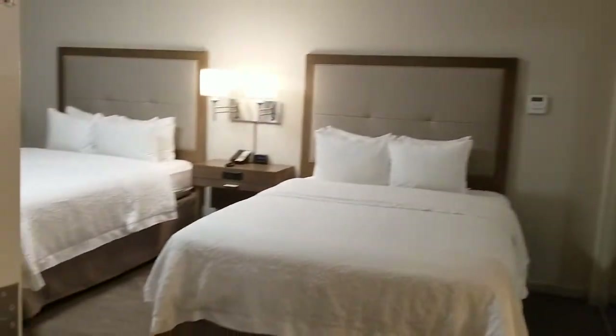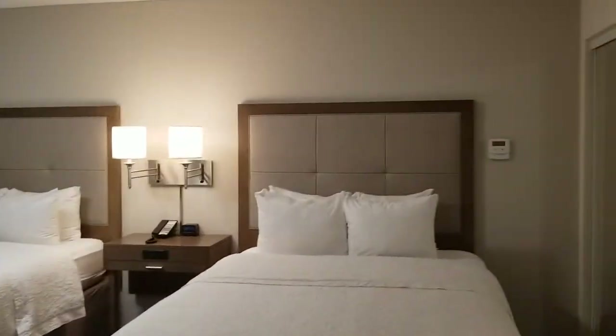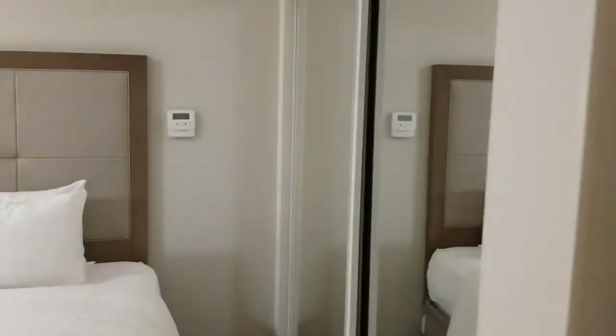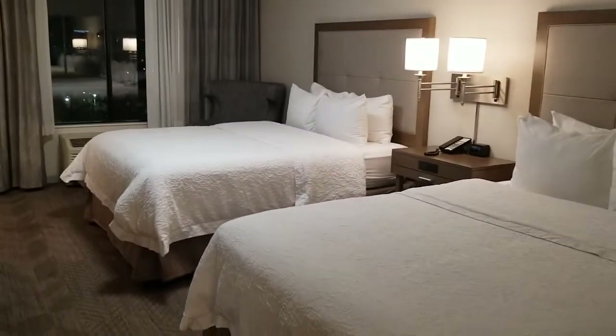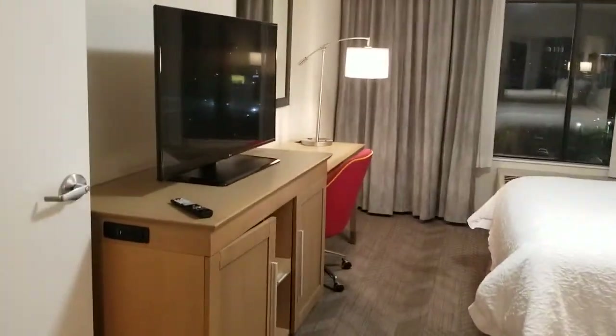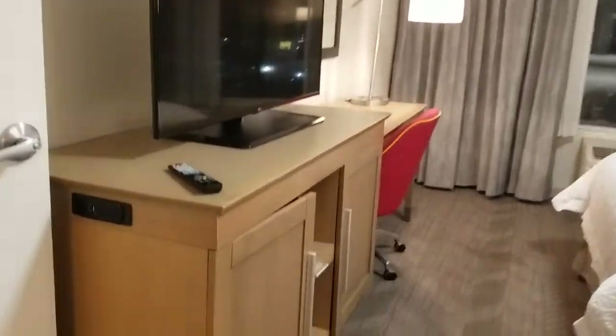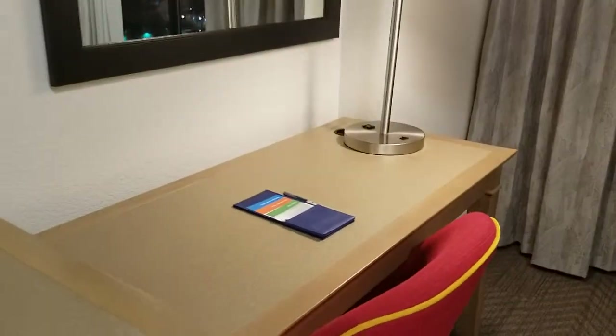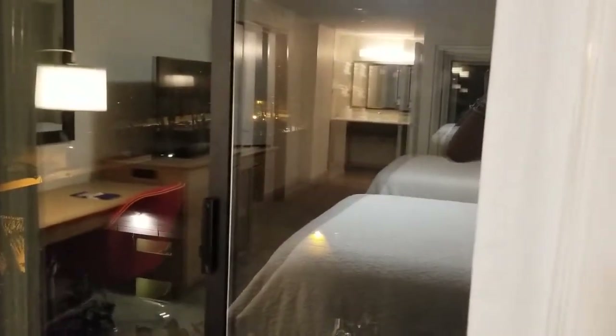Coming back inside, in here there's a whole entirely different room. The door closes off which makes it really nice for privacy. As you can see, two queen beds, super roomy. You've got another nice television set, storage right there, and a little desk area over here, and again you can lay in bed and watch the fireworks go off, which is kind of nice as well.